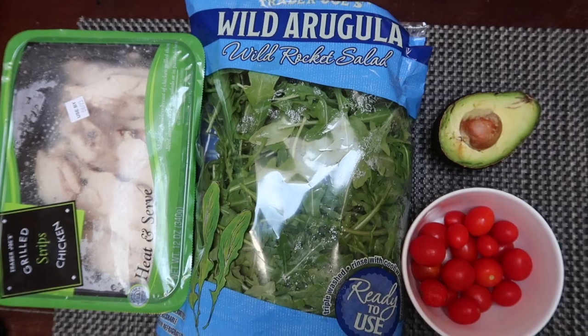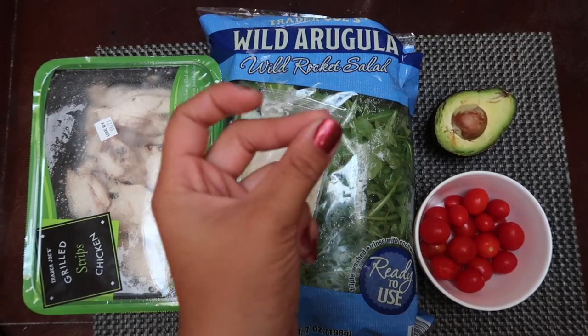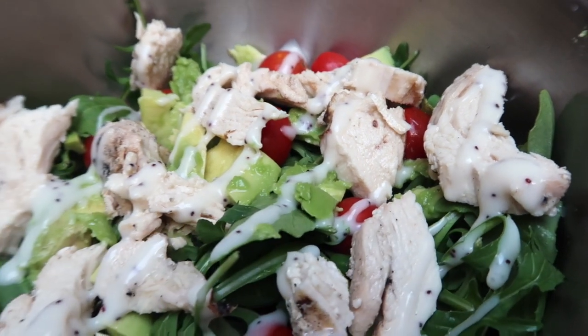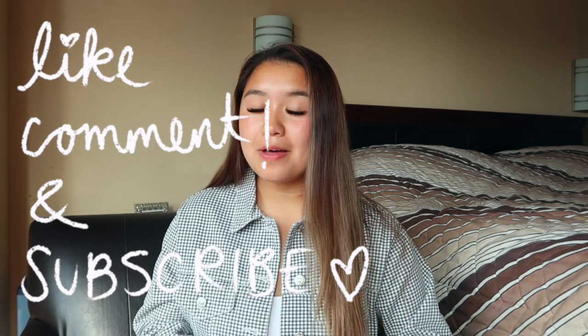As a dressing I use a cranberry poppy seed dressing from a random salad mix. I mix it all up and it is the most delicious and satiating salad ever. That is what I eat in a day — if you enjoyed this video please like, comment, and subscribe, and my social media will be linked here.